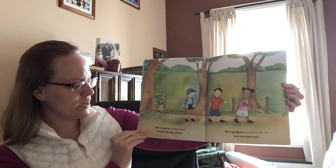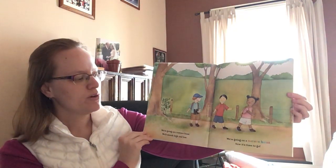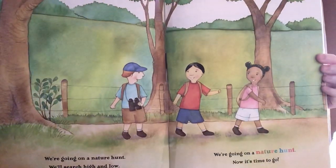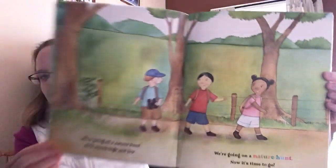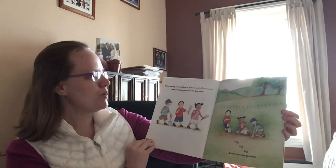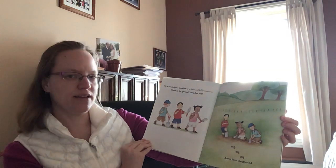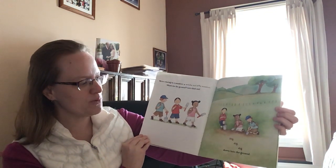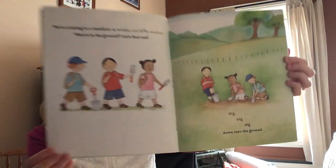We're going on a nature hunt. We'll search high and low. We're going on a nature hunt. Now it's time to go. We're coming to a meadow, a wide and hilly meadow. What's in the ground? Let's find out. Dig, dig, dig down into the ground.